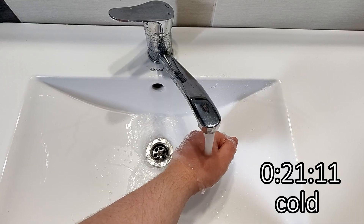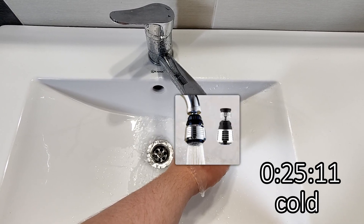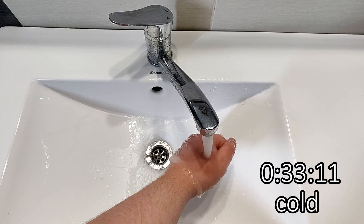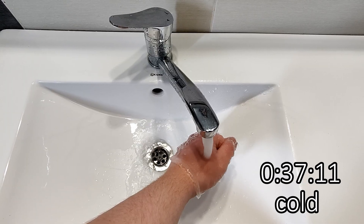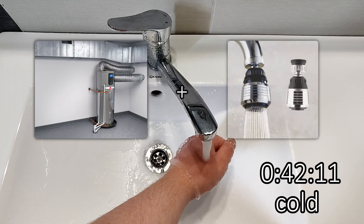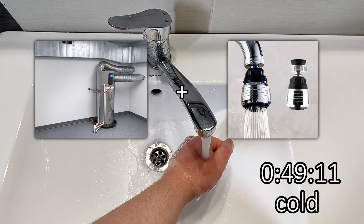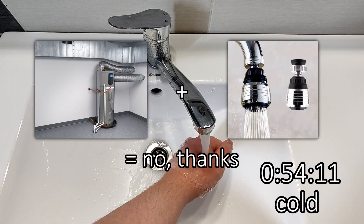But if you were to take the same regular faucet supplied by a central water heater and slap a multi-stream nozzle onto it, you're going to cut that flow down to 1.5 to 2 liters per minute, meaning you're now looking at waiting times between 40 seconds and 2 minutes — at least twice as annoying. So if you're using a central water heater, most people are not going to want to put up with such a waiting time, and they're going to stick with their single-stream design.